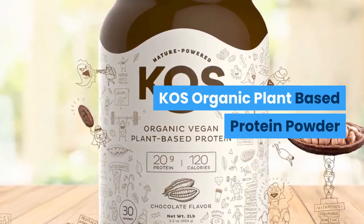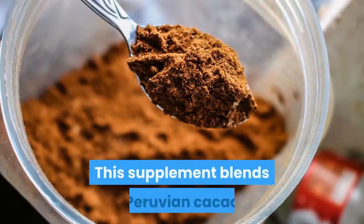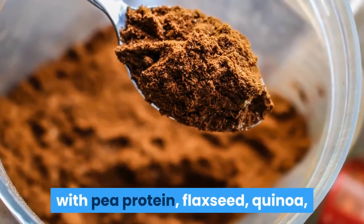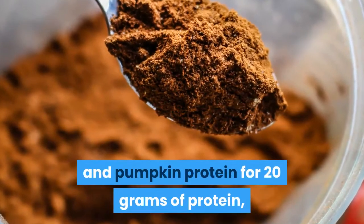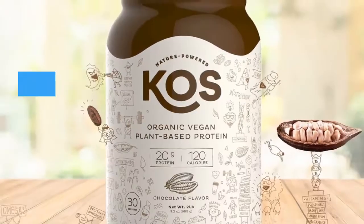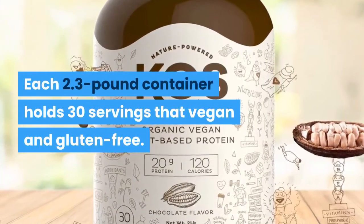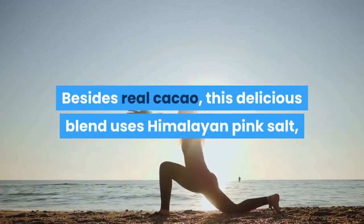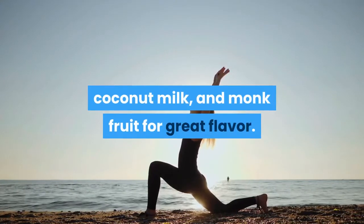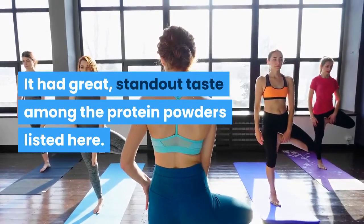KOS Organic Plant-Based Protein Powder — Delicious Nutrient-Dense Protein. This supplement blends Peruvian cacao with pea protein, flaxseed, quinoa, and pumpkin protein for 20 grams of protein with 2 grams of fiber and sugar in 170 calories. Each 2.3-pound container holds 30 servings that are vegan and gluten-free. Besides Rio cacao, this delicious blend uses Himalayan pink salt, coconut milk, and monk fruit for great flavor.